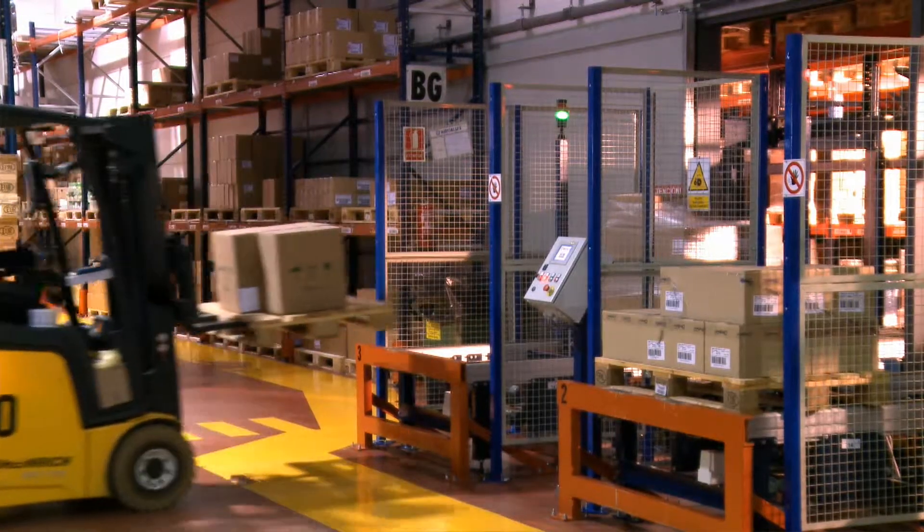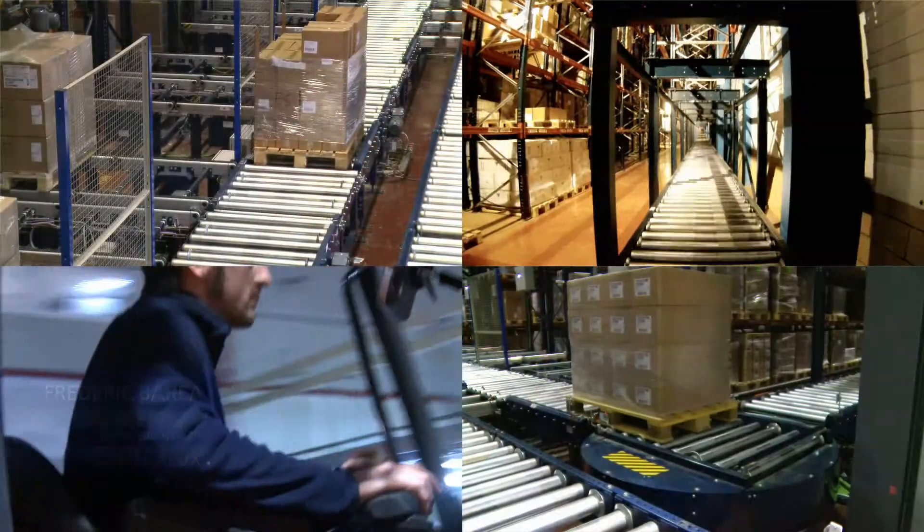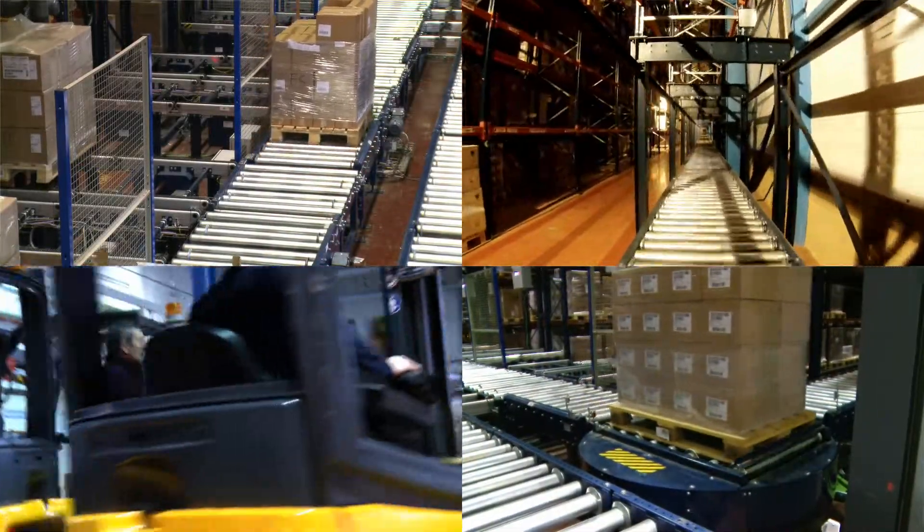We had to find a way to set up a pallet conveyor system without interrupting activity, and without stopping some of the flows we had within the storage area. We had to change fundamentally the way in which the warehouse worked, without slowing down its daily operations during the transition.